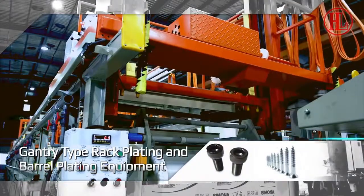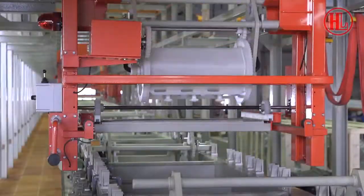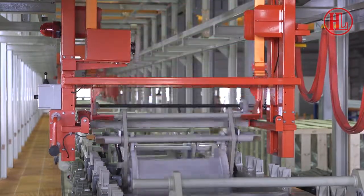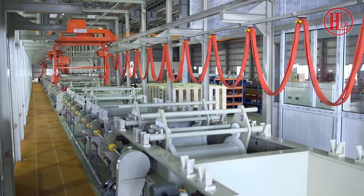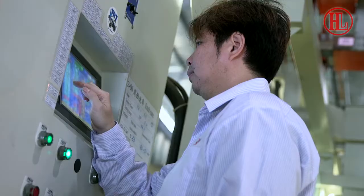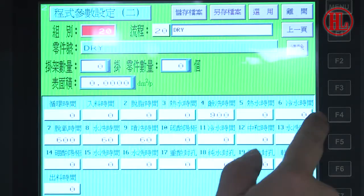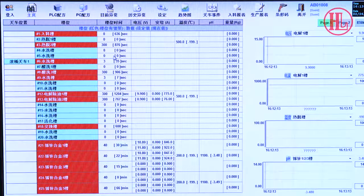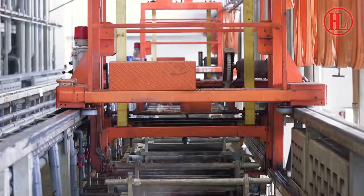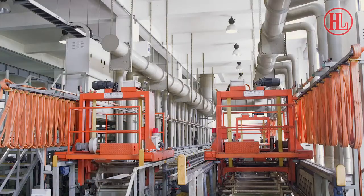Gantry type rack plating and barrel plating equipment. Applicable to various sizes and shapes of products, it can be used for plating in various film thickness and cleaning treatments. The plating flow can be customized at any time as per operation demand, and multiple processes can be set together with graphic control, human machine interface, or PC monitoring. Multiple programs and parameters can be stored and retrieved for product diversity in order to maximize economic benefit.